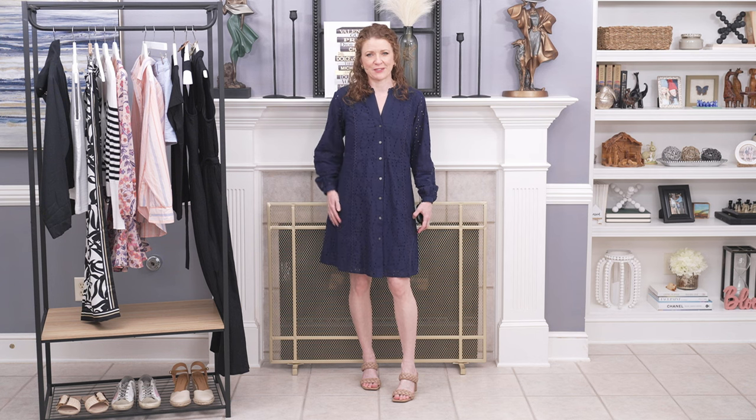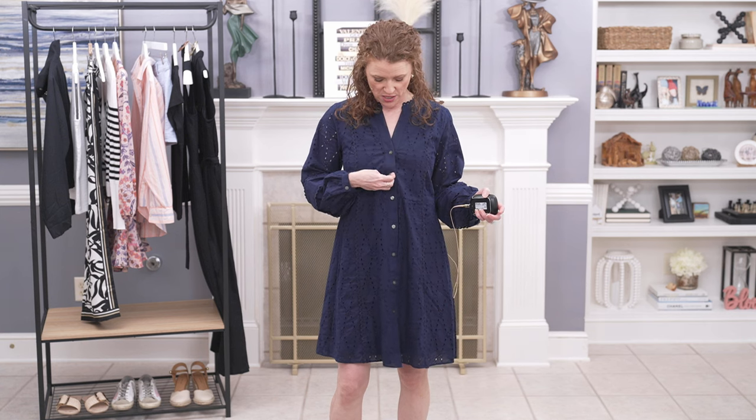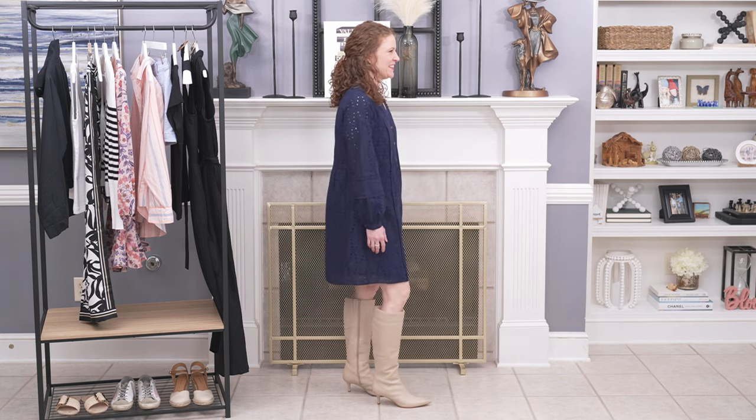The only thing it's missing, which Loft doesn't do that often, are pockets. I love a good pocket in a dress. I also want to mention the buttons on this dress — they go a little more brown, kind of a darker pearly tortoise shell, and they are beautiful with the navy. If they were a lighter color, I think they would absolutely take away from the dress and make it look cheap. But these actually enhance the dress and make it look more expensive because you don't really notice the buttons — you notice how cute the dress is.